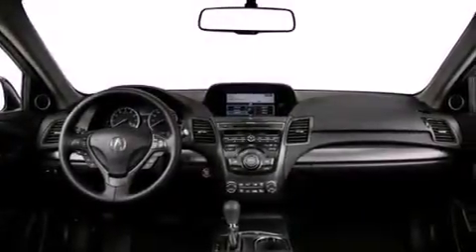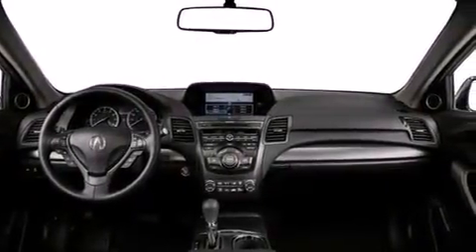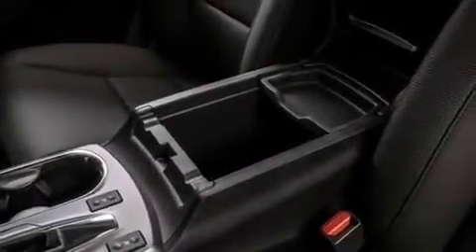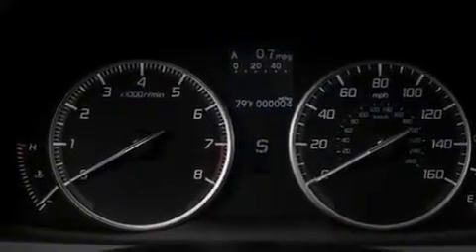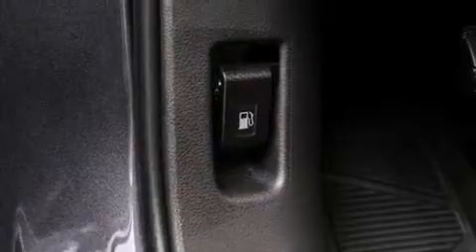The following features are also included: a low-tire pressure indicator, memory settings for the seat's positions so you can recall your favorite alignment with the push of one button, cruise control, leather seats, 12-volt power outlets, and front and rear floor mats.